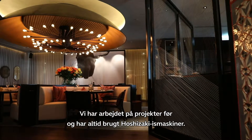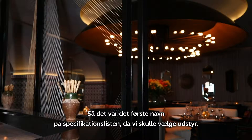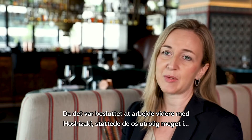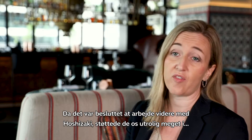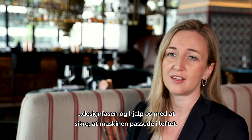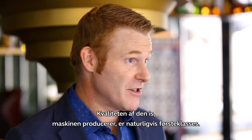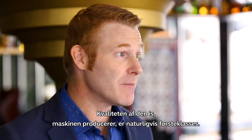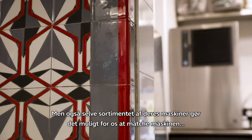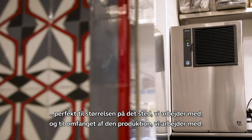We've worked together on projects before and we've always used Hoshozaki ice machines, so it was the first name down on the spec sheet when we were putting together the equipment lists. Once the decision had been made to go with Hoshozaki, they were very supportive in helping with the design and making sure that this machine fits into the ceiling. The range of machines that they have allows us to perfectly match the machine to the size of the venue and the size of the operation.